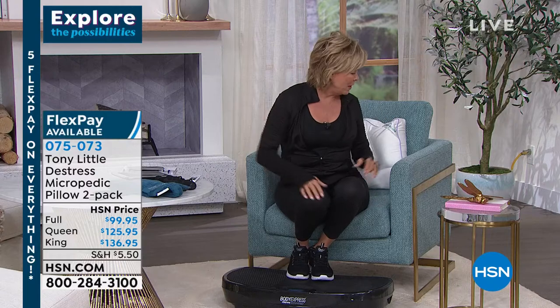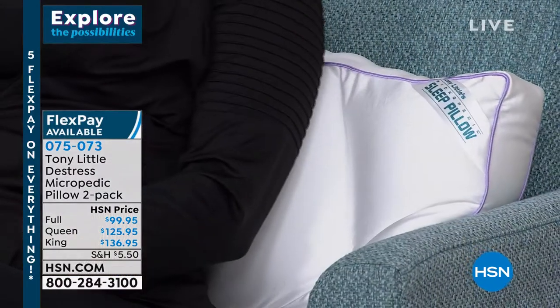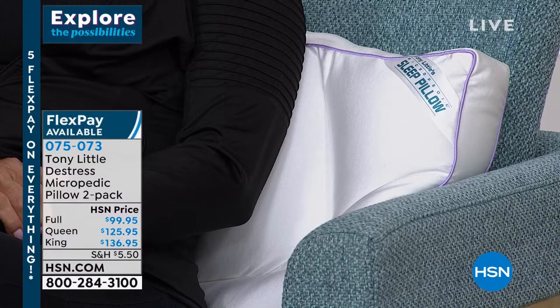More comfortable, more energetic, more focused — we've got products to help you with that. One of which I get to lean against right behind me. The Tony Little sleep pillows are coming up in the show. I can't believe how long it's been since I've had a chance to talk about these pillows, but they're back in stock. Tony will be joining us for this full hour. These pillows are available in every size — full, queen, and king — and it's a two-pack.